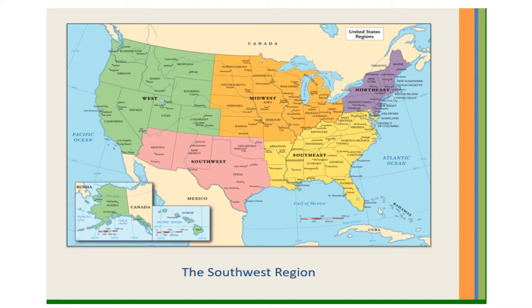There are only four states in the Southwest Region: Oklahoma, Texas, New Mexico, and Arizona.